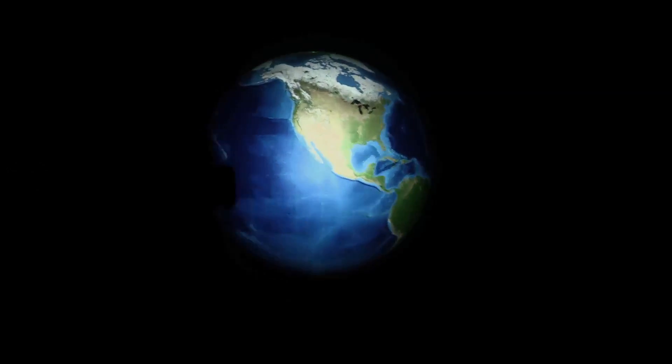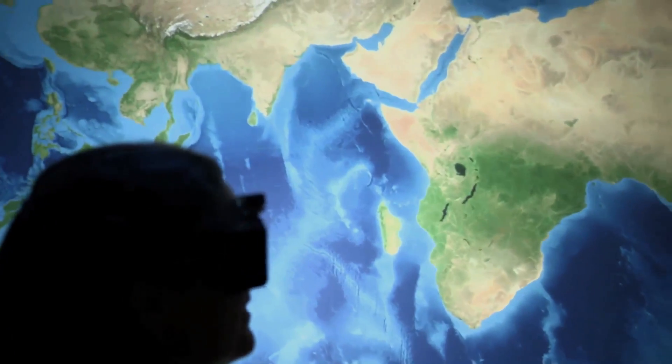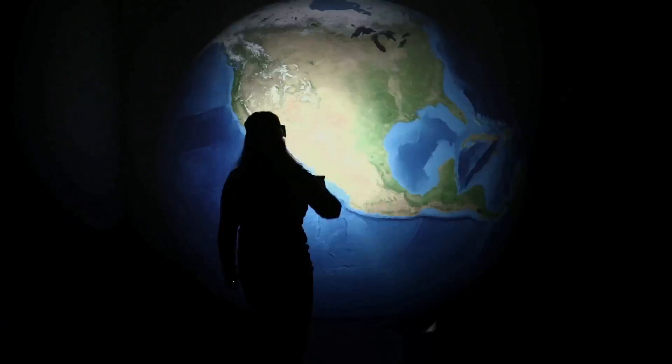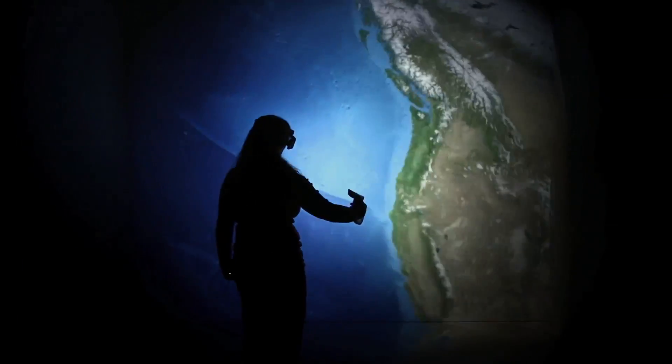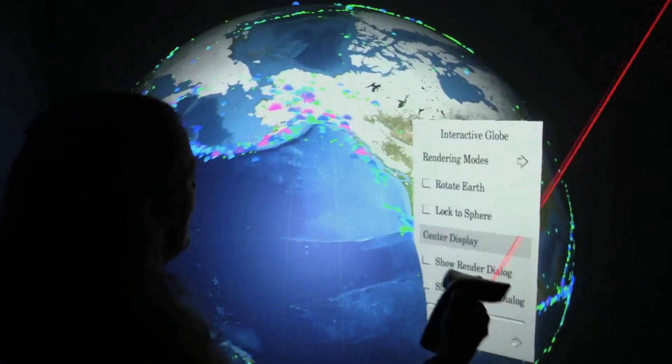I'm Dawn Sumner. I'm a professor of geology at UC Davis, and I'm in a virtual reality environment where we can make things like a virtual globe that allows us to investigate things we can't see in the real world. We live in just an instant of time, and the Earth is four and a half billion years old. Looking at rocks and trying to understand how they form and how they reflect Earth's history is my job — for example, climate change, sea level rise, and earthquake hazards.